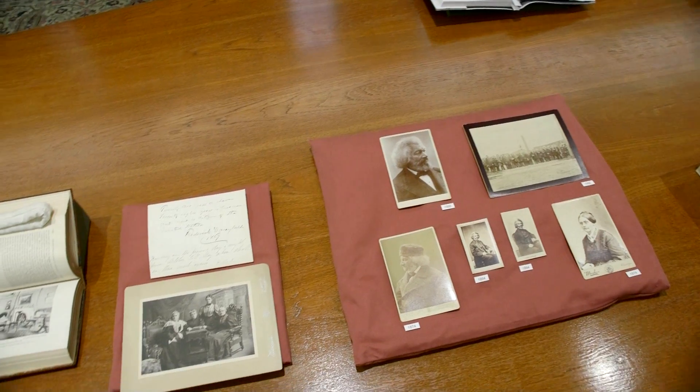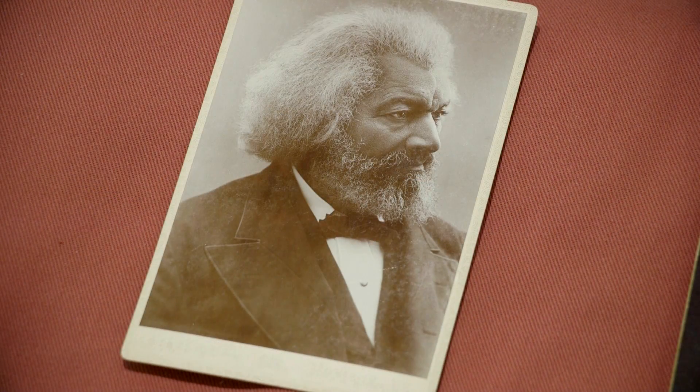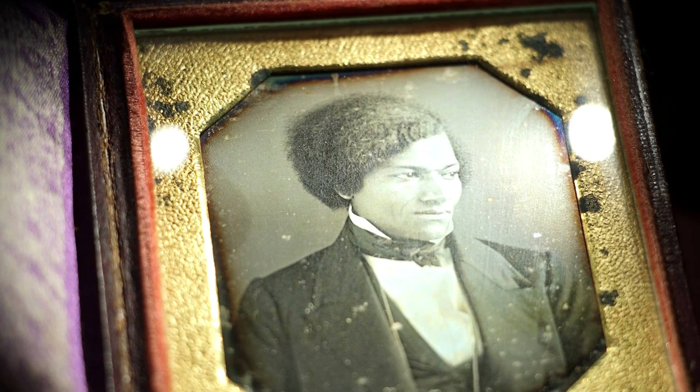There are only nine surviving daguerreotypes of him. A lot of the photographs in our collection at the University of Rochester show him as an older man, and having this item on view gives researchers, students, and our university community a great sense of what he looked like as a younger person, when he was just getting started in his career as a lecturer and as an abolitionist.